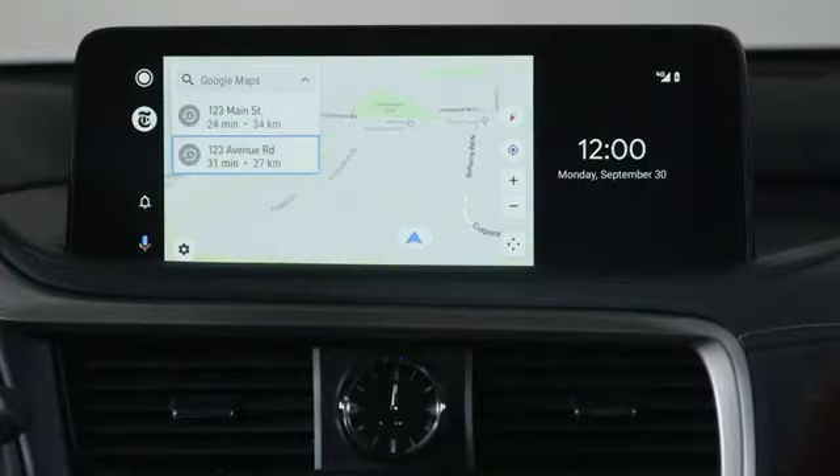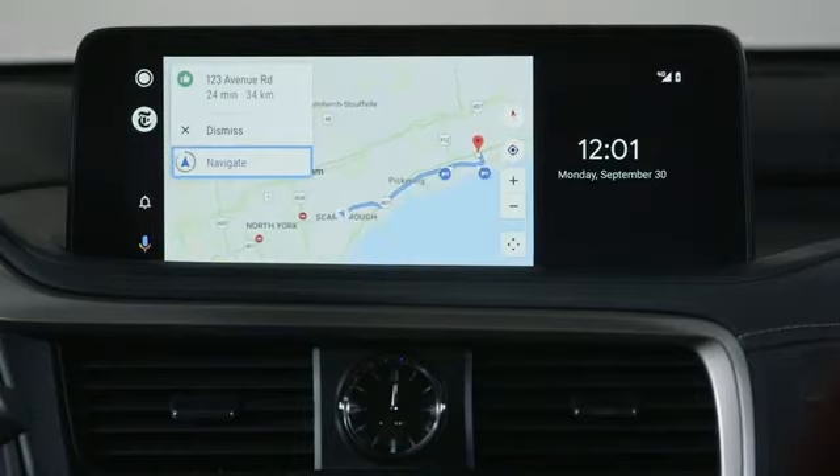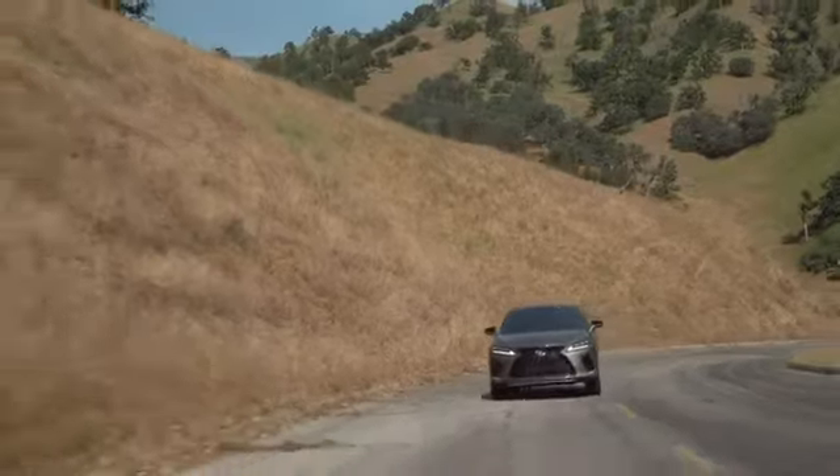Find your way around. Google Maps makes it easy to get where you're going with voice-guided navigation, live traffic information, lane guidance, and more.